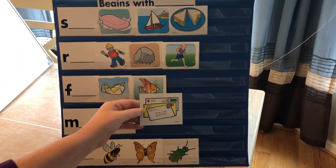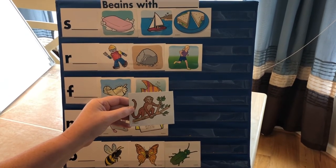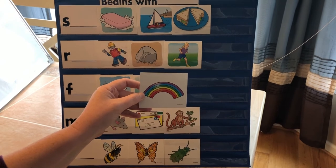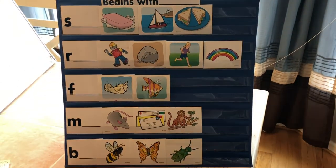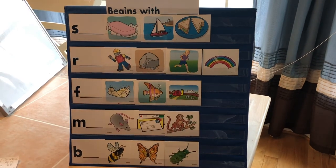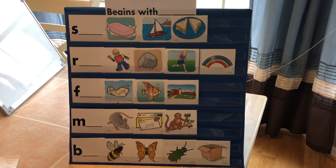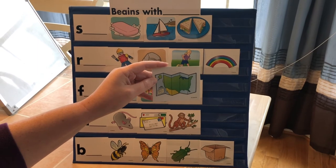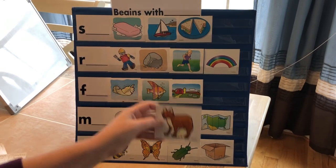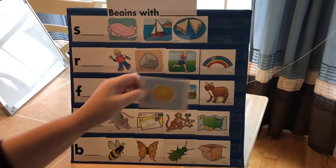Male — mmm. Monkey — mmm. Rainbow — r. Farm — f. Box — b. Map — mm. Fox — f. Sun — s.